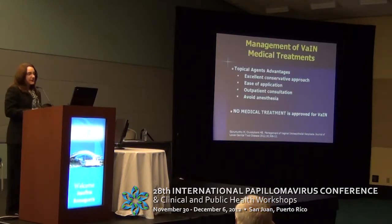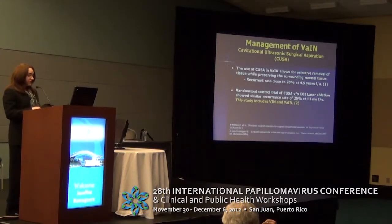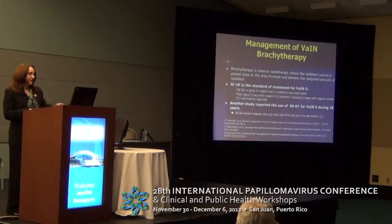For low-grade VAIN, we could use observation, which is the best approach because 91% of these lesions regress, especially if they are not associated with CIN. Topical agents are excellent in terms of a conservative approach, easy application, and outpatient treatment. Another alternative is cavitational ultrasonic surgical aspiration, which has a recurrence rate after treatment of 20% at 4.5 years, and in a randomized trial comparing it to CO2 laser, the recurrence rate was similar. This study specifically included VIN and VAIN treatment with this methodology.